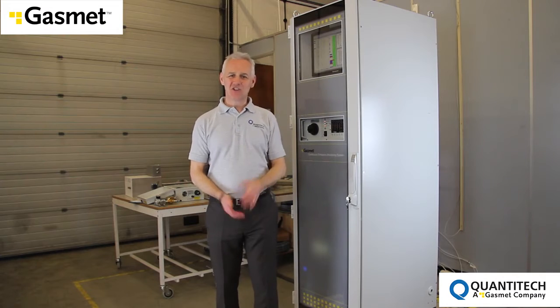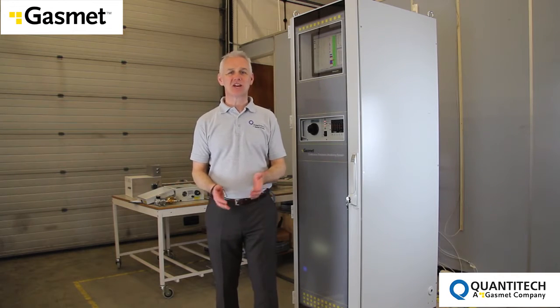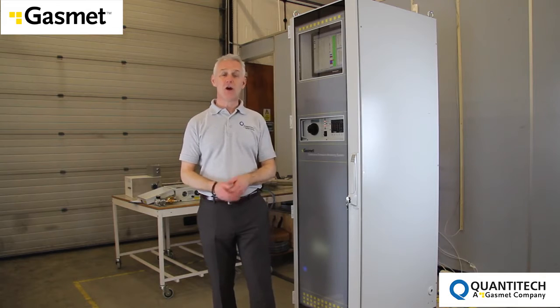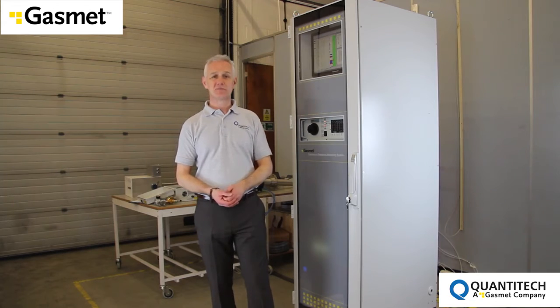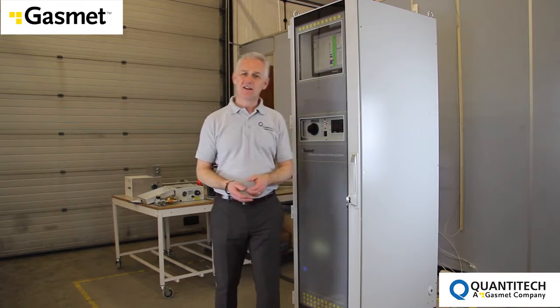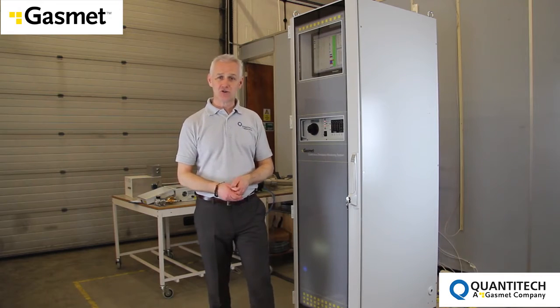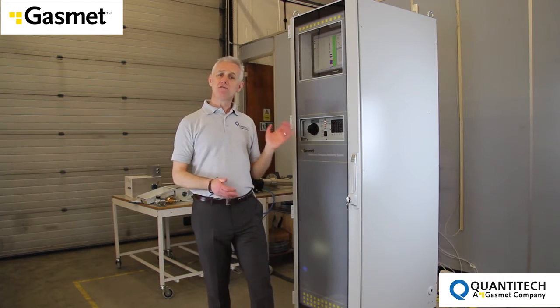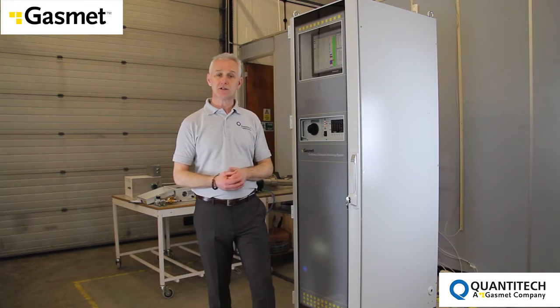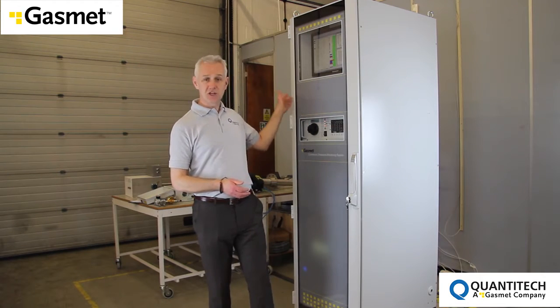Welcome to Quantitech, the UK subsidiary of GASMET Technologies, world leaders in industrial FTIR analyser systems. My name is Craig Day, one of Quantitech's product specialists, and I'd like to introduce the latest solution from GASMET, designed for operators who must comply with UK emissions regulations: the SEMS2E system.